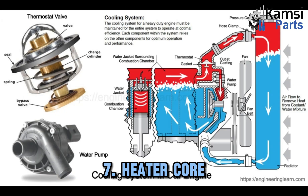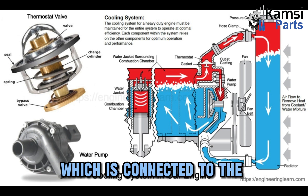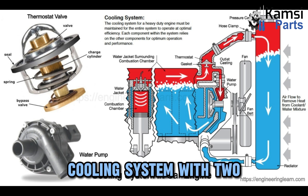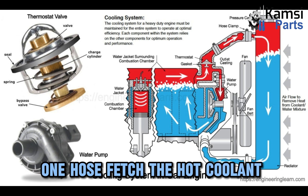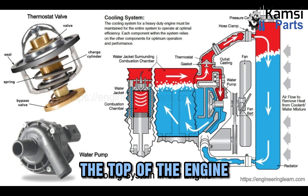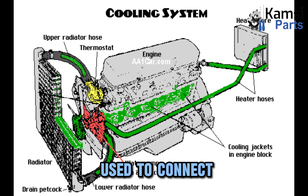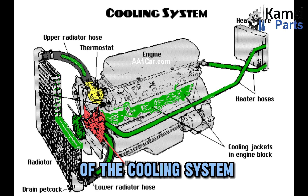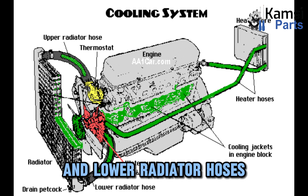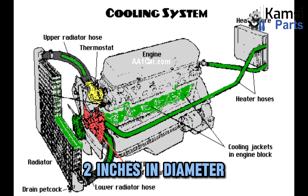Seven: heater core. Another function of the hot coolant is to provide heat to the inside of the vehicle whenever needed. This mechanism is composed of a heater core, which is connected to the cooling system with two rubber hoses. One hose fetches the hot coolant from the water pump to the heater core. The second hose sends back the coolant to the top of the engine. Eight: hoses. Numerous rubber hoses are used to connect the different parts of the cooling system. The main hoses are known as the upper and lower radiator hoses respectively. The hoses are nearly two inches in diameter.